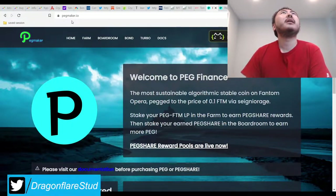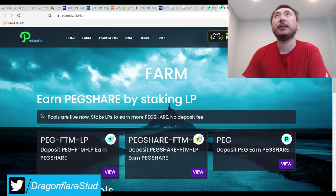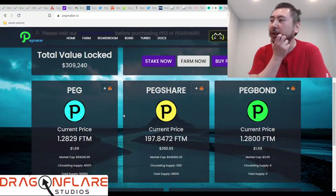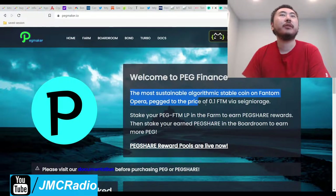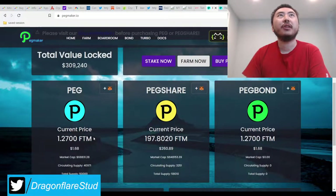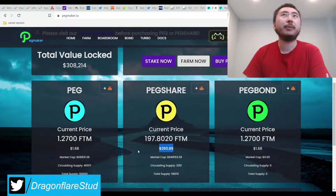This is called PegMaker.io. What I really like about it, aside from the fact that it's basically using a smart APR system — version 1.0 or 1.5 — this thing is doing really well. It's essentially Printer Financial, because it's technically pegged to phantom, but only to 10% of a phantom, 0.1. So essentially, in theory, this should always be printing tokens in their boardroom. That's why the share price is so high.